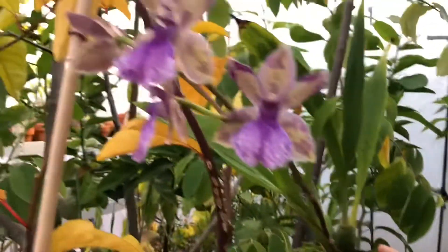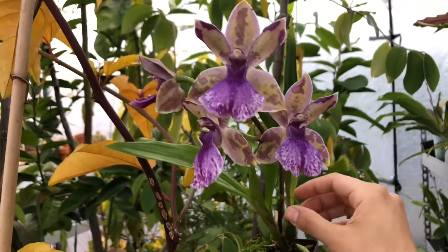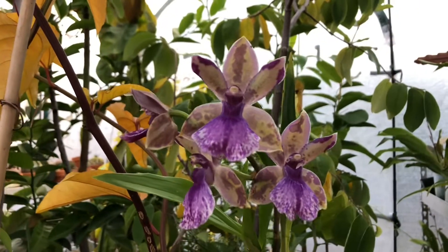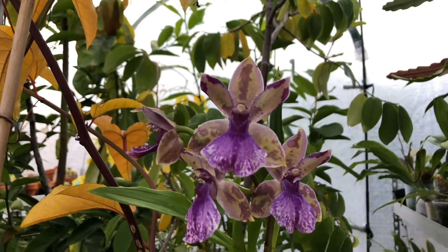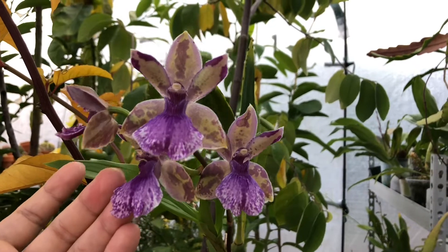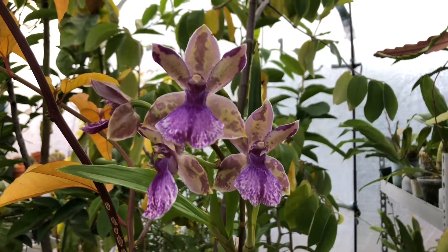Otherwise I would have kept it in that pot, but here are the flowers. They bloomed for me over the weekend — this last bud opened up last night actually. It's very cute. This is all I wanted to show you, so thank you for joining me.